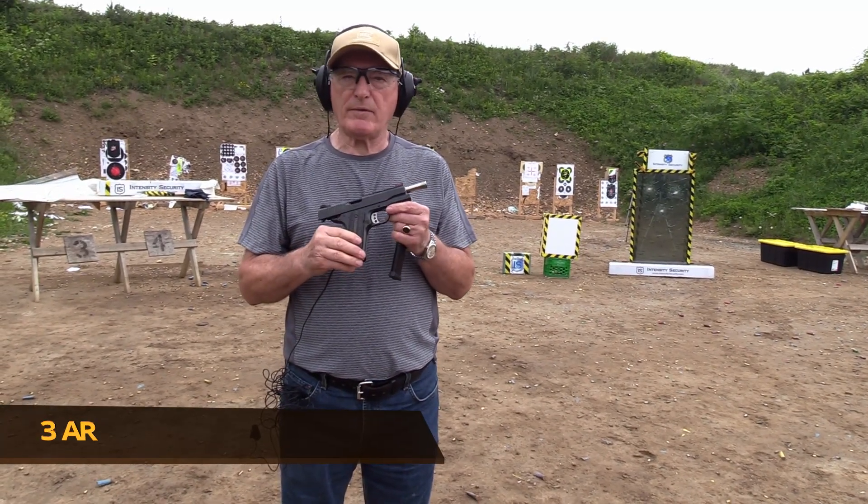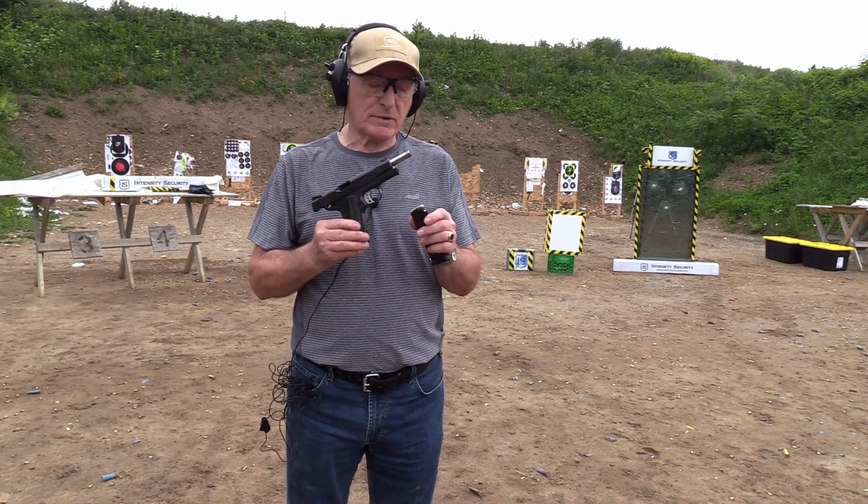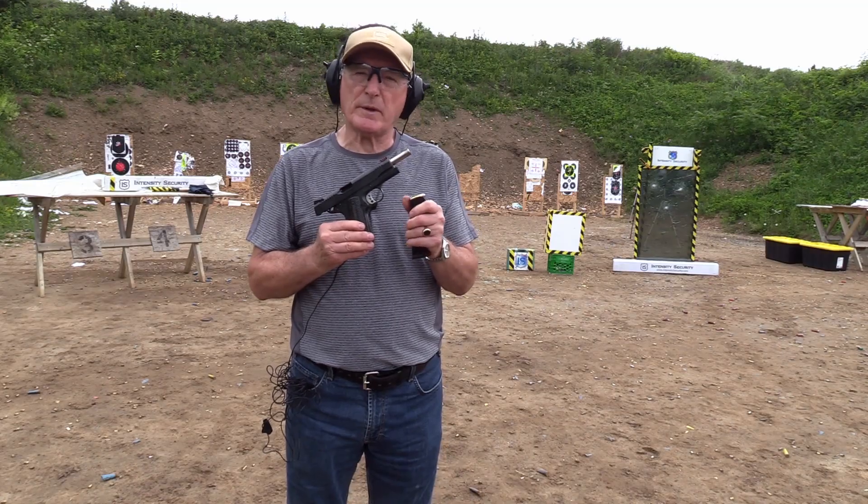This is a .45 ACP Remington R1, firing .45 ACP rounds at 230 grain — quite a heavy bullet.